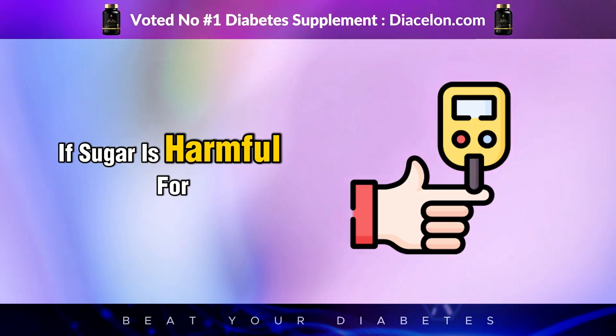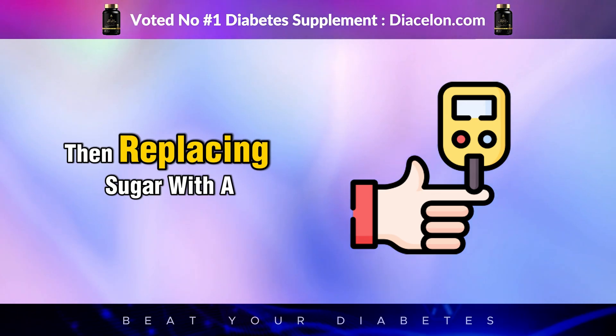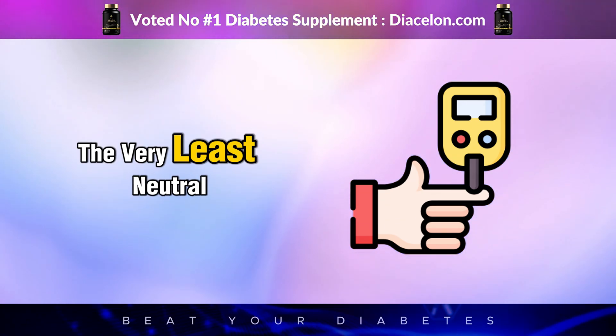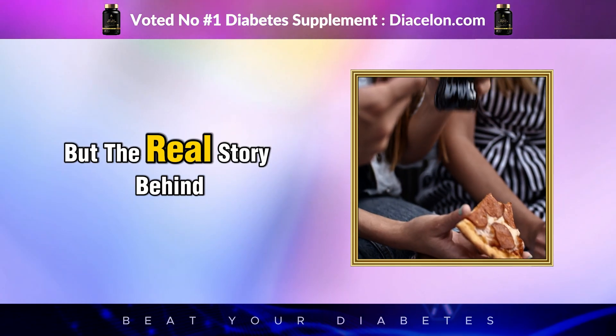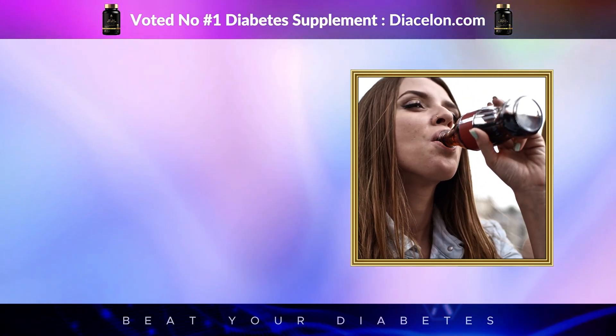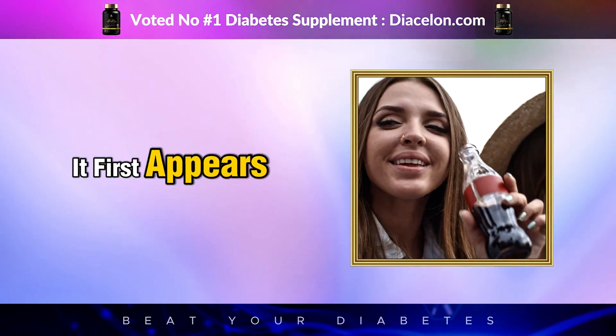The logic is simple: if sugar is harmful for people with diabetes, then replacing sugar with a non-nutritive sweetener should be beneficial, or at the very least, neutral. But the real story behind what happens in your body after just one sip of Diet Coke is far more intricate than it first appears.